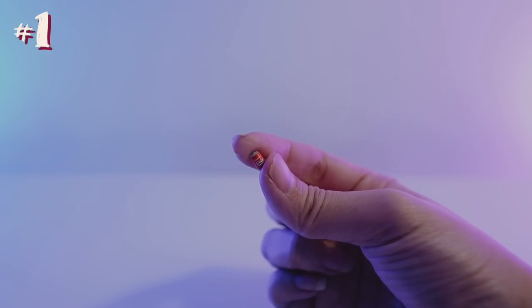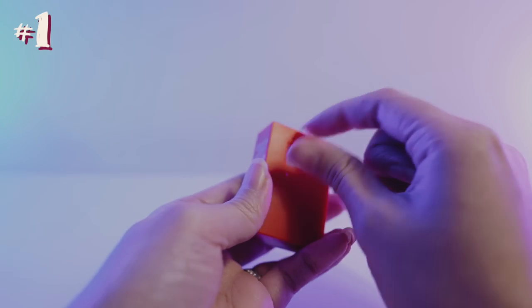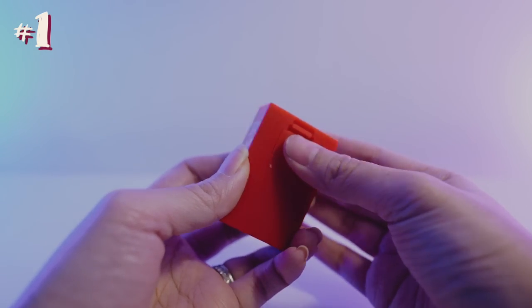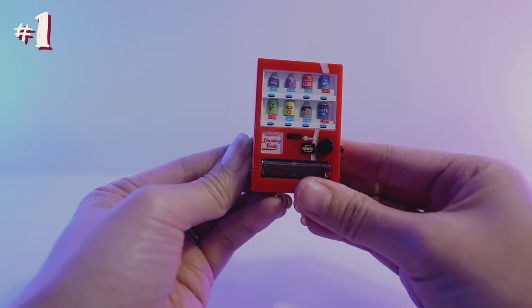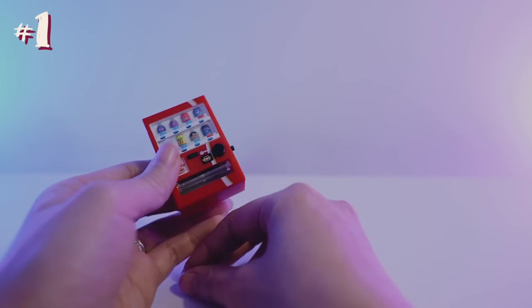It also came with a little Coca-Cola drink and you can put this in the back of the vending machine. Just going to pop that in and close it up, then turn around. You can press this button and the drink will come out of the vending machine. How cool is that? You can open it up and it comes out. I love it so much. It's amazing.